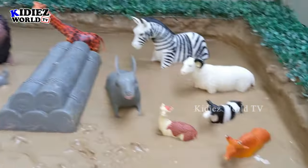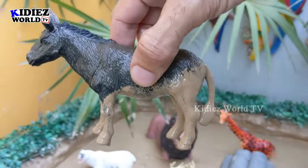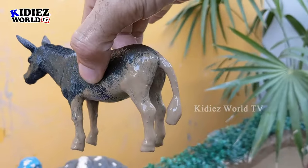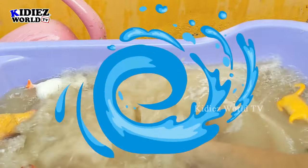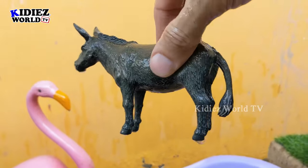The next one we have is a donkey, which is a very big and very useful farm animal. This donkey is very muddy so let's wash him. Here we go, donkey!